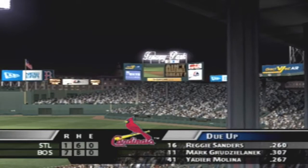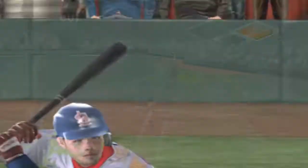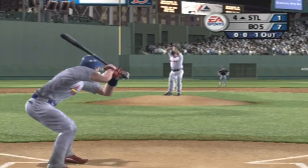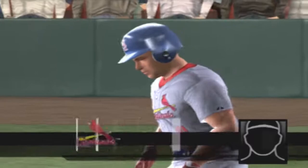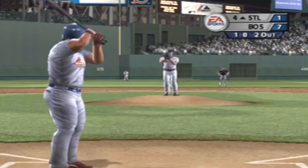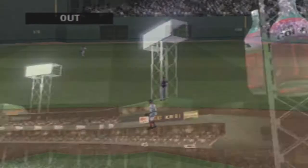Coming to the plate, Reggie Sanders — that's a liner to the first baseman, got him. Here's Mark Grzelanek. Pitch misses — that was not a very good splitter. A liner — what a catch! That's not an easy play to make, well done. Stepping in, Yadier Molina. Taken for a ball — they're gonna have to do something out there, some of these pitches aren't even close. Last season he batted .267 with two home runs and 15 RBIs. Nice catch by Bellhorn. Going into the bottom of the fourth, the score is seven to one.